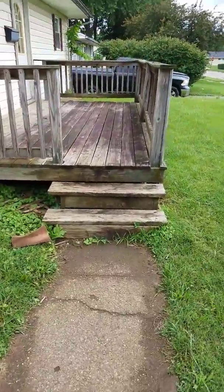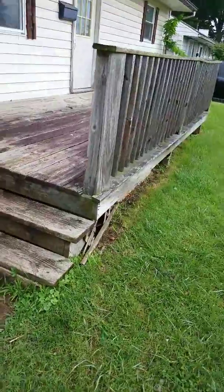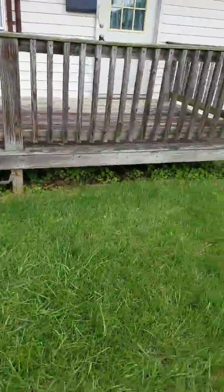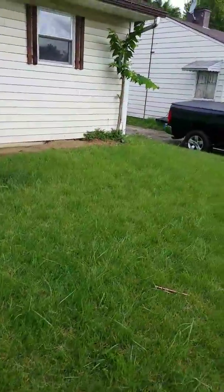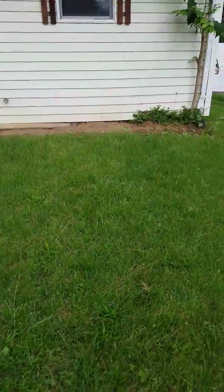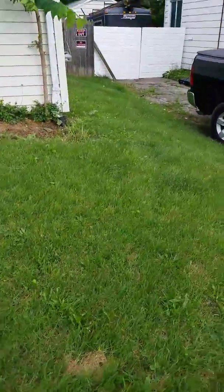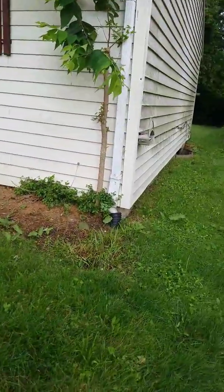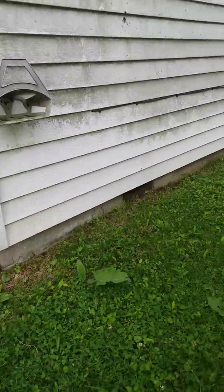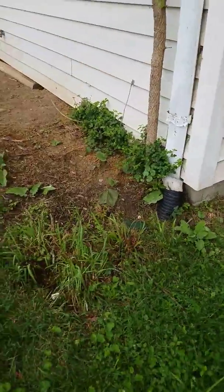The deck seems to be solid. We'll replace the lattice work underneath and clean it all out. Looks like we got a sapling growing up right next to the foundation, but it doesn't appear to have done any damage.